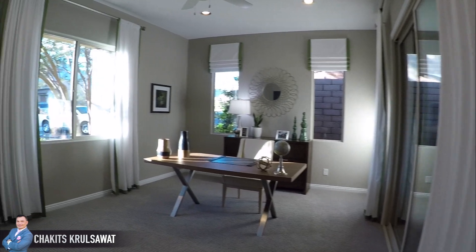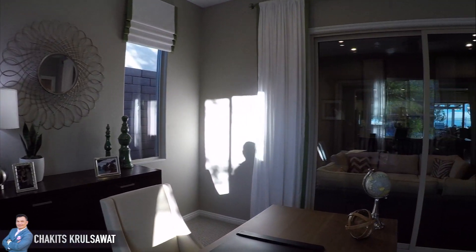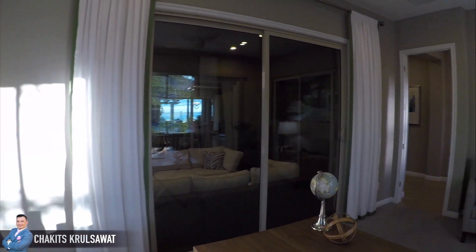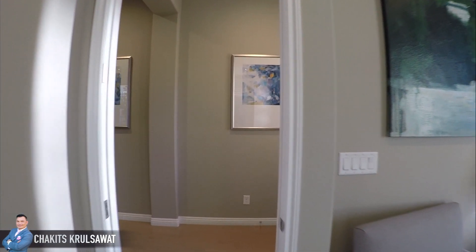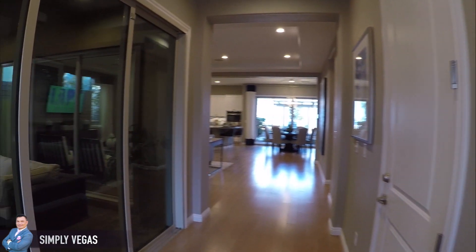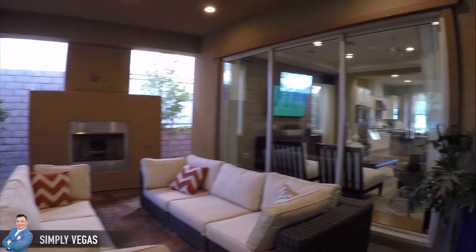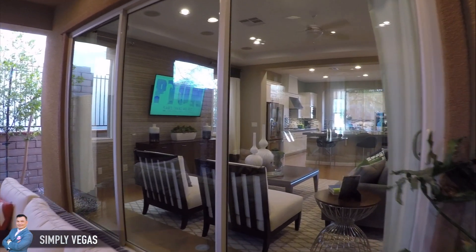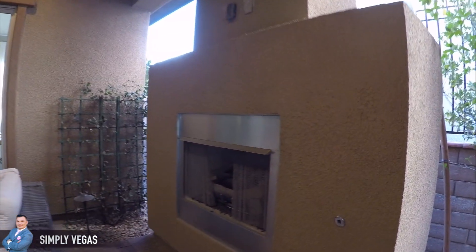Nice open floor plan, but we're going to start here to the left. Beautiful office. Little courtyard here — I do like the fact that you can see right through the office and also the living room. It does have a nice little fireplace here.